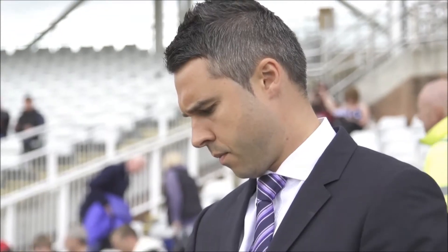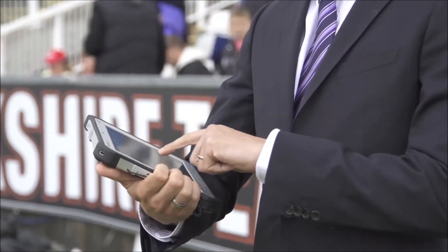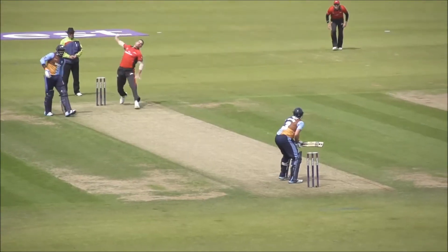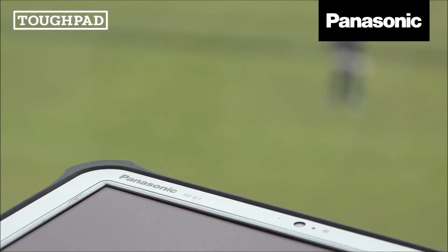I use the FZ-G1 to do all my pre-match preparation, including watching replays of previous games and building up a statistics package to ensure I've got all the latest facts and figures to hand. In a fast-moving sports event like cricket, it is essential for me as the presenter to have all the facts at my fingertips so I can add colour and context throughout the game.